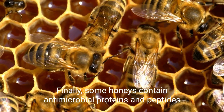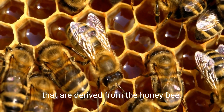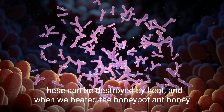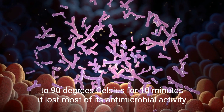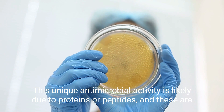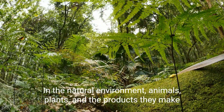Finally, some honeys contain antimicrobial proteins and peptides that are derived from the honey bee, and these can be destroyed by heat. When the honeypot ant honey was heated to 90 degrees Celsius for 10 minutes, it lost most of its antimicrobial activity. This unique antimicrobial activity is therefore likely due to proteins or peptides, and these are probably derived from the honeypot ant itself.